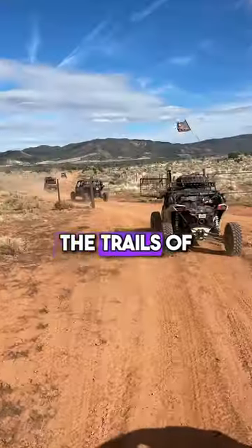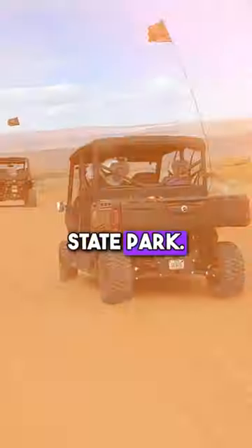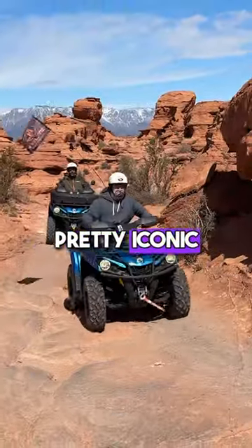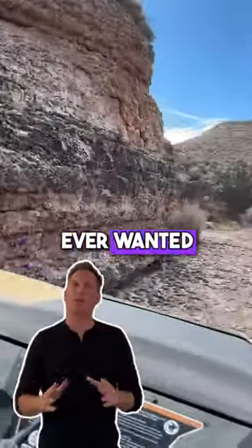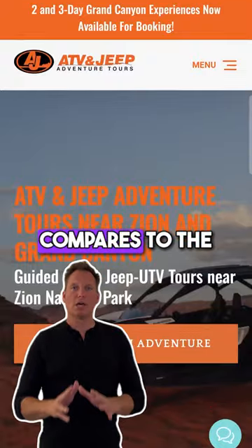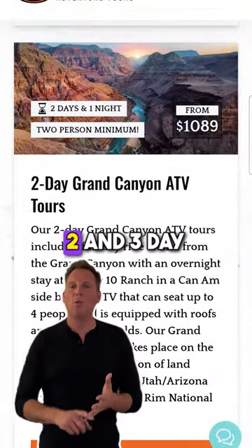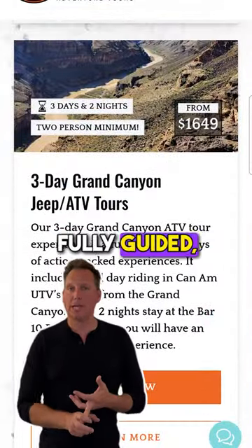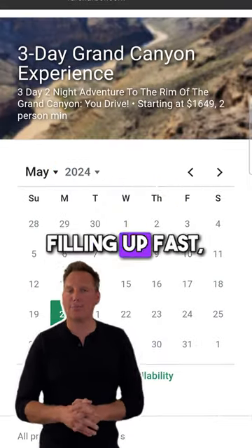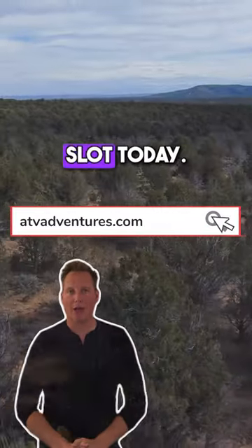The next morning you're off back to the trails of the off-road playground that is Sand Hollow State Park — all the sand dunes and the red rock are pretty iconic on their own. If you've ever wanted to go to the Grand Canyon and see it, there is nothing that compares to ATV and Jeep Adventure Tours' Grand Canyon 2 and 3 day fully guided all-inclusive adventures. Dates are limited and filling up fast, so go to atpadventures.com and book your slot today.